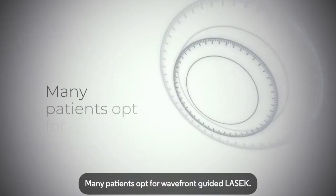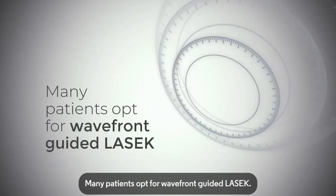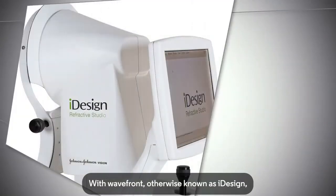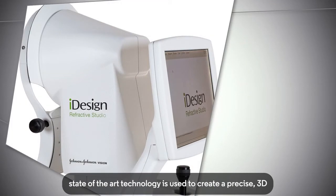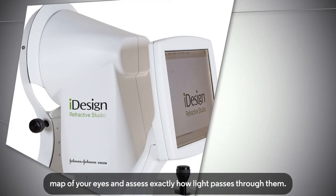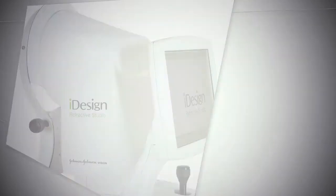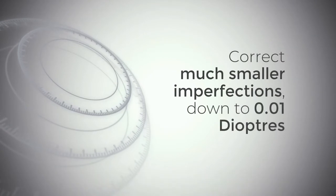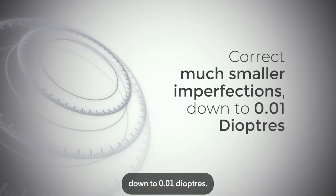Many patients opt for wavefront-guided LASIK. With wavefront, otherwise known as eye design, state-of-the-art technology is used to create a precise 3D map of your eyes and assess exactly how light passes through them. This allows the surgeon to correct much smaller imperfections, down to 0.01 diopters.